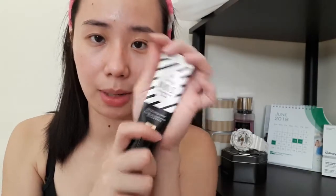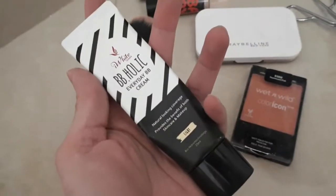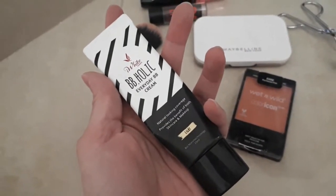So first, I'll be using my favorite BB cream. This is the Eye White Korea BBholic Everyday BB Cream. So we'll just put it on my face. Since parang everyday look lang naman ito, we'll just use our magic fingers.